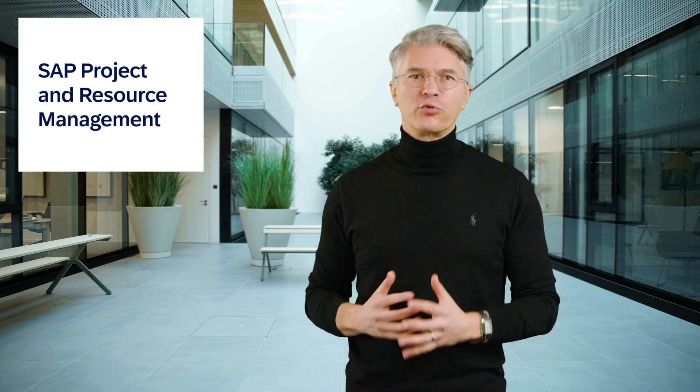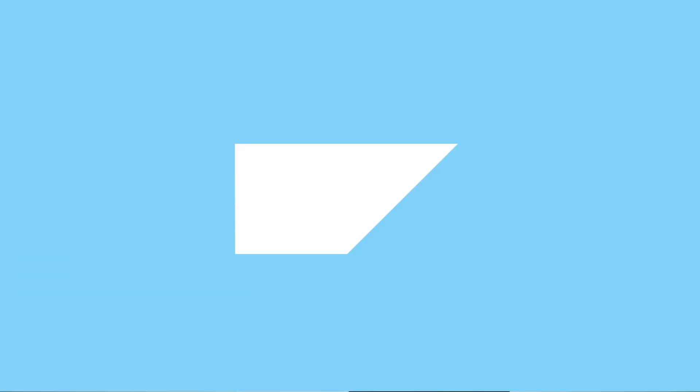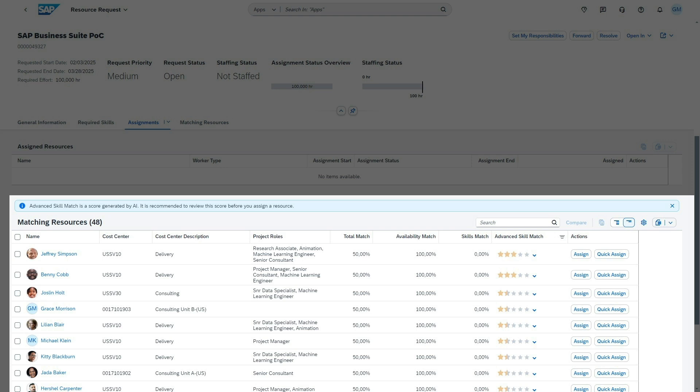Let's talk now about SAP project and resource management. The SAP Business AI-powered skill matching is now generally available as well. Thanks to this advanced skill match support, searching for the right employees for a resource request has never been easier.